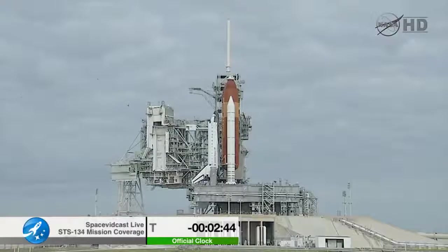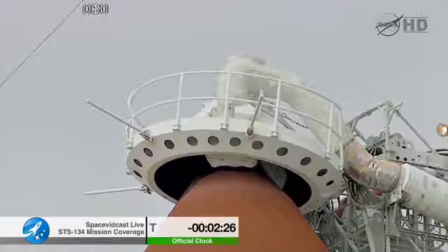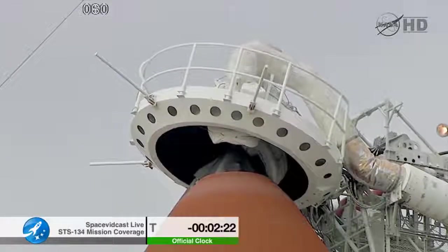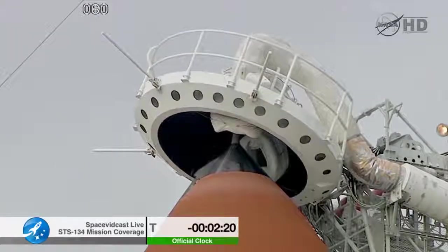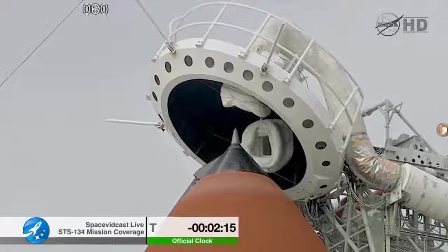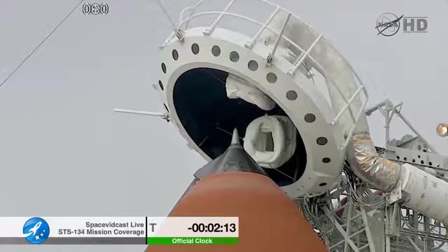TLT OTC — now retracting the gaseous oxygen vent arm. PLT OTC, clear. Caution and warning memory — verify no unexpected errors. PLT, that's in work. OTC PLT, caution and warning memory is clear, no unexpected errors. Copy that.